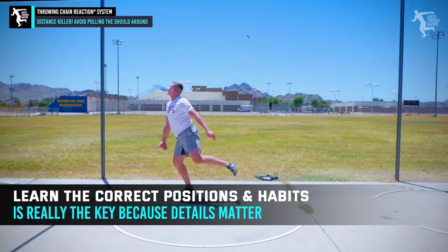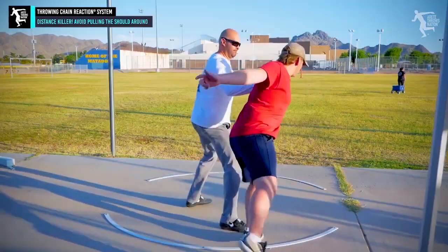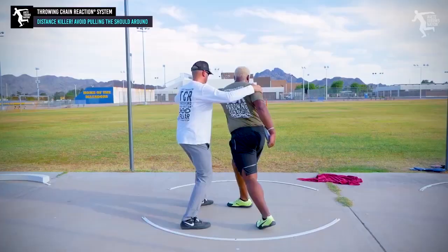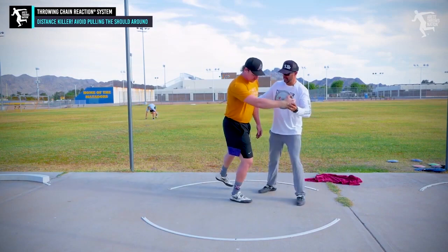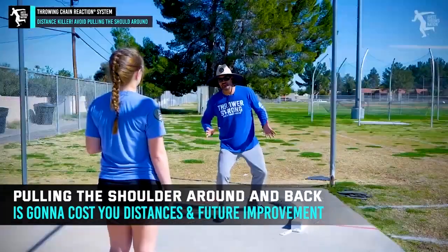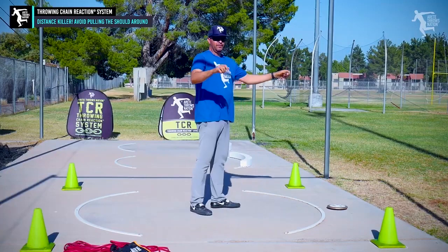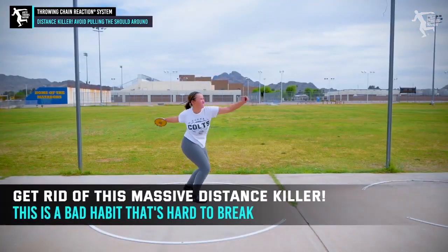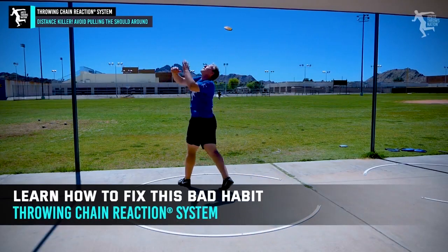You want to learn that at a young age, because if you start developing a rip-around shoulder, as a private coach who sees athletes from all over the US and other countries, I see that as one of the biggest limitations. When I get an athlete who has that, I let them know how much of a limitation it is and how much distance it's costing them — immediate distance and development distance. Look at your film. If you see that shoulder pulling around, time to get rid of it. It's the top distance killer and a habit that's hard to break, but be patient and focus on it because it'll make all the difference.